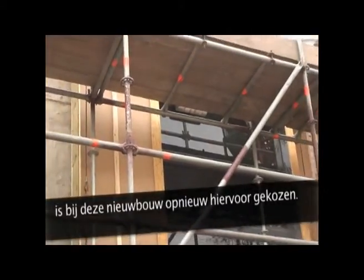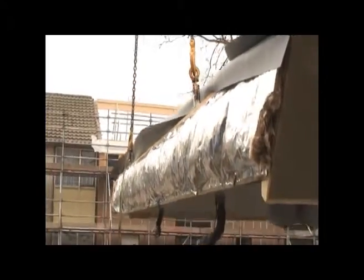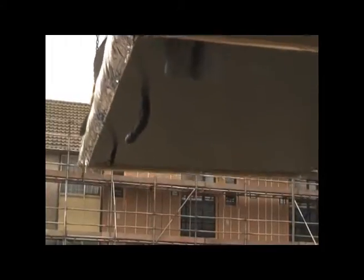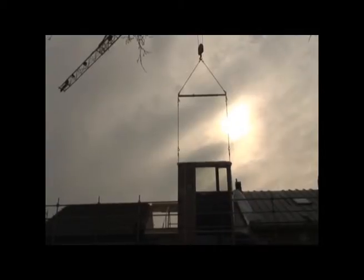Er is een behoorlijke achterstand in Nederland ten opzichte van de landen om ons heen op het gebied van duurzaam bouwen. Als je bekijkt dat wij met ons renovatieproject met 246 woningen op passiefhuisniveau op dit moment eigenlijk de enige zijn die zoiets realiseren, tekent dit wel. Ik denk dat dit komt doordat in Nederland de bouw altijd nog een hele traditionele sector is, waarin innovatie een moeilijk voet aan de grond krijgt.